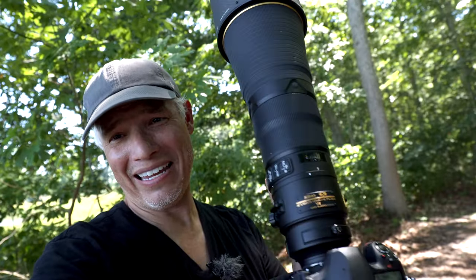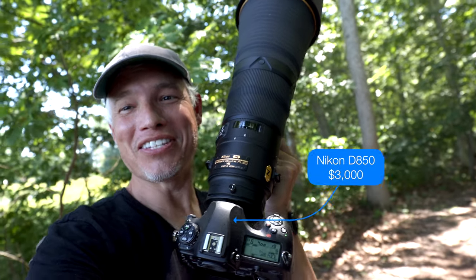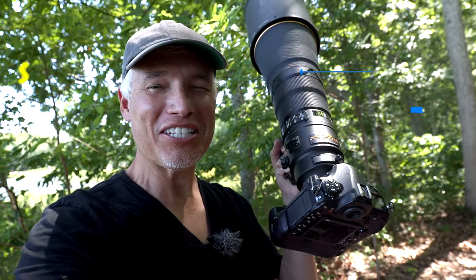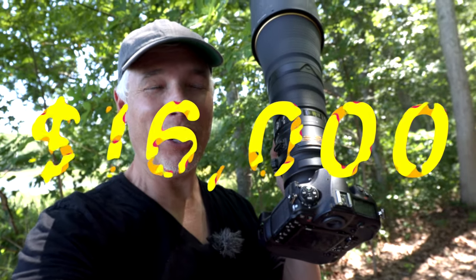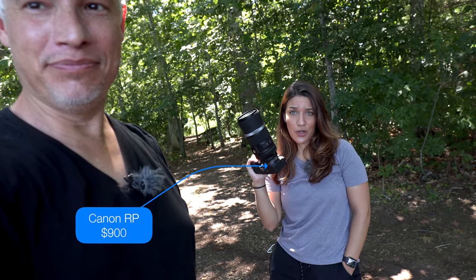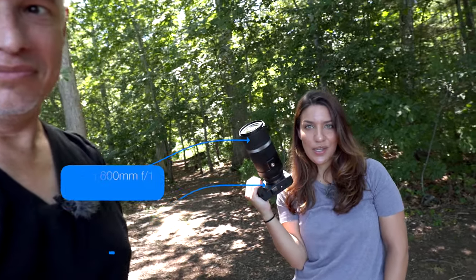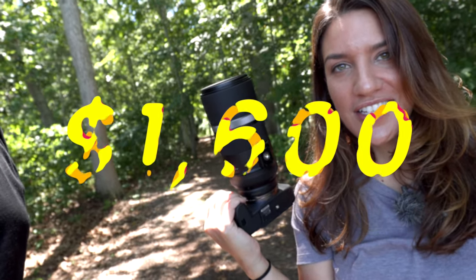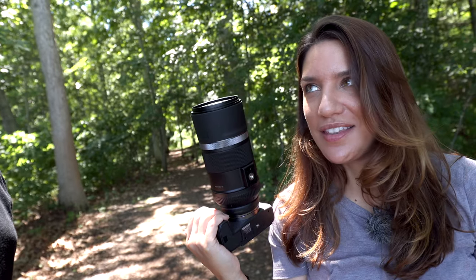This is the Nikon D850 with the 600 millimeter f/4. Total cost, about $16,000. But it's the greatest wildlife kit ever. And this is the Canon EOS R with the new Canon 600 millimeter f/11 lens. Look how small and light it is. I think I'm going to blow Tony away in this little test.